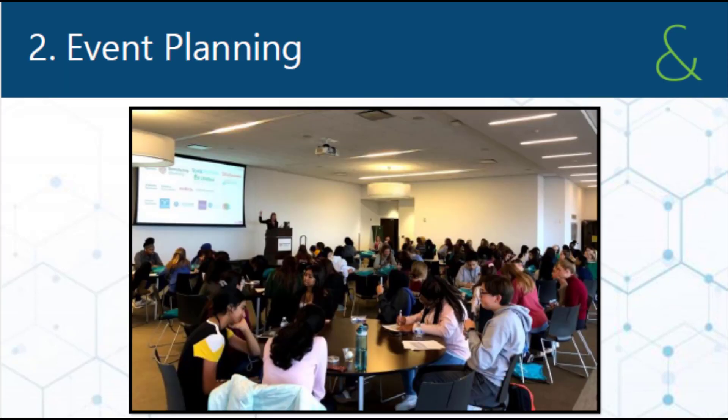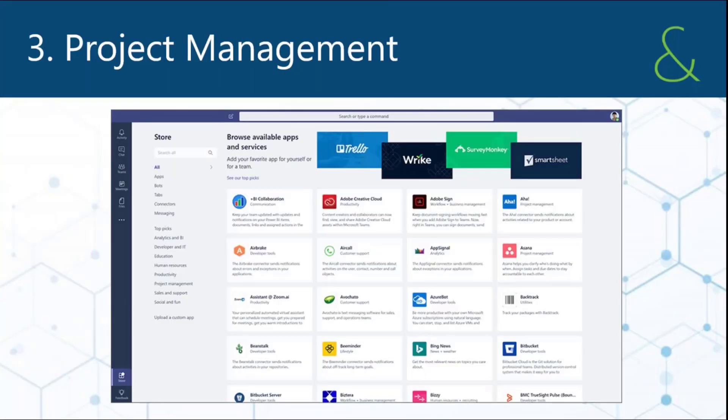Our next use case would be event planning. You can invite people in and out of the team, invite outside speakers so they can be part of that process of building that event.